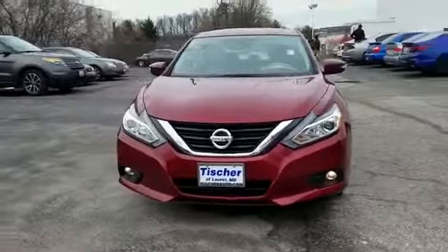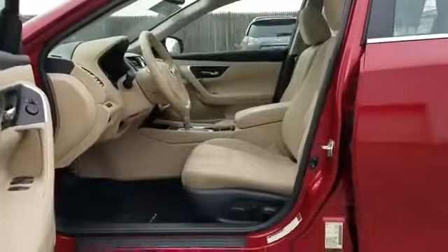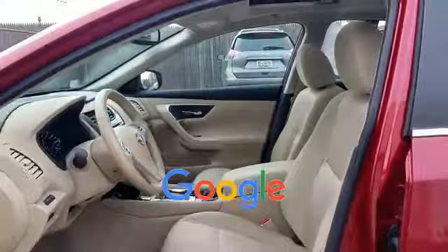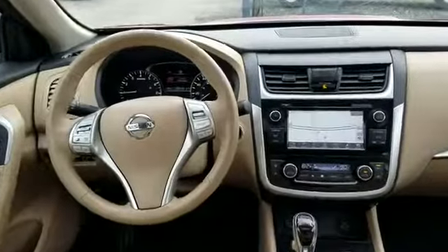Additional features include keyless entry, front bucket seats, steering wheel audio controls, engine immobilizer, automatic headlights, auxiliary input, aluminum wheels, leather-wrapped steering wheel, and stability control. This is a top-rated dealer — come in now. This vehicle is ready for immediate delivery.